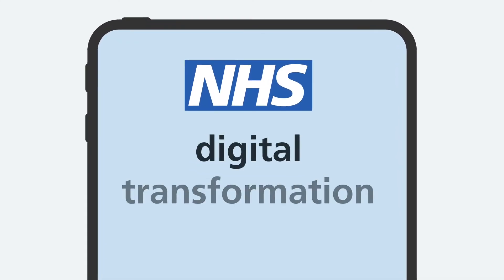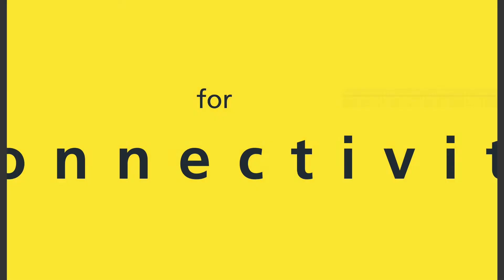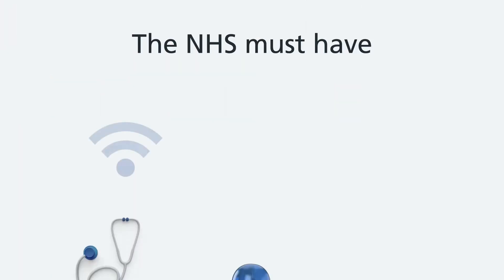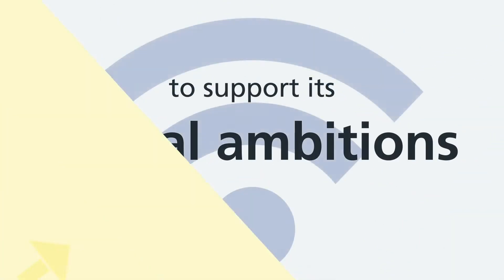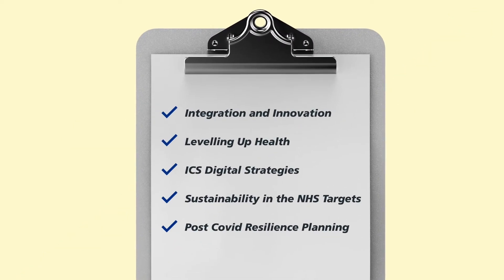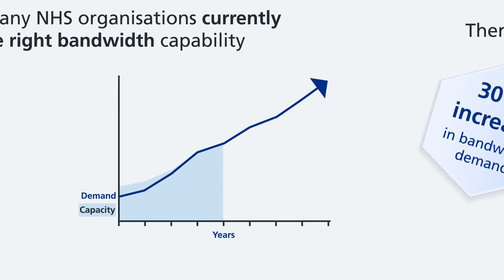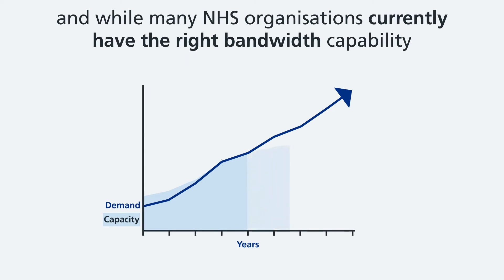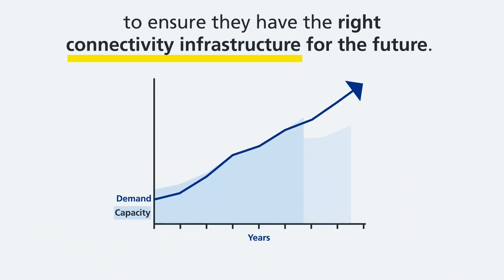The NHS's continuing digital transformation has further emphasised the vital need for faster connectivity. The NHS must have the connectivity it needs to support its digital ambitions set out in the NHS long-term plan and other strategic priorities. There is currently a 30% increase in bandwidth demand, and while many NHS organisations currently have the right bandwidth capability, we need to act now to ensure they have the right connectivity infrastructure for the future.